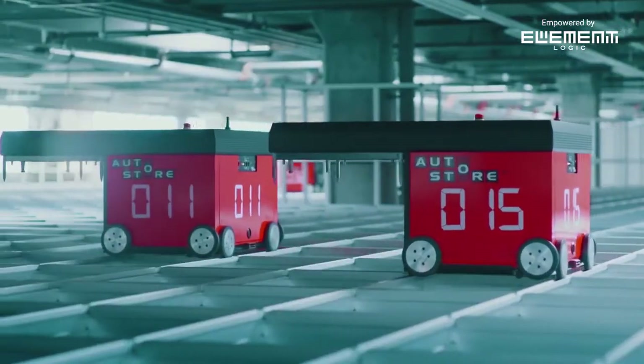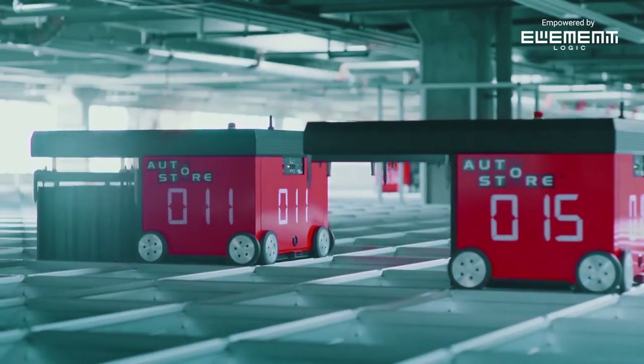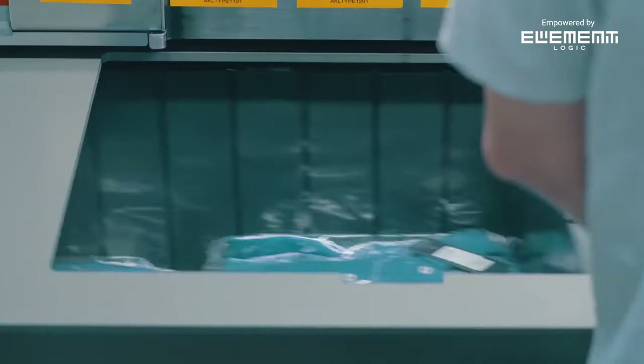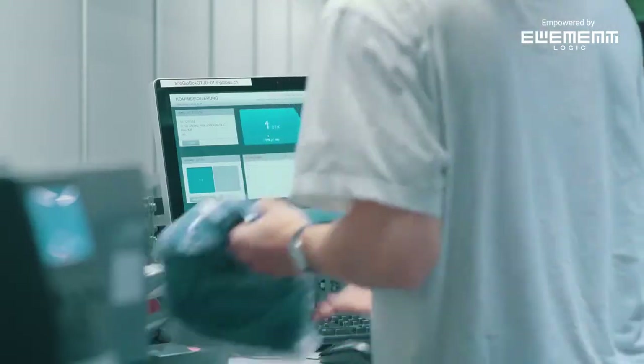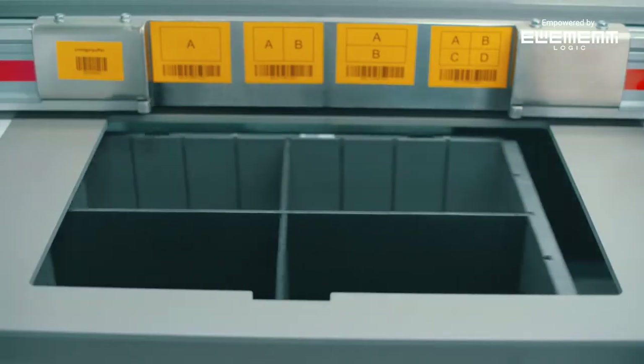Radio controlled robots drive on tracks above the cube, lift down to grab bins and deliver them to workstations for order fulfillment or replenishment. All operations get done efficiently and accurately in high-speed workstations.